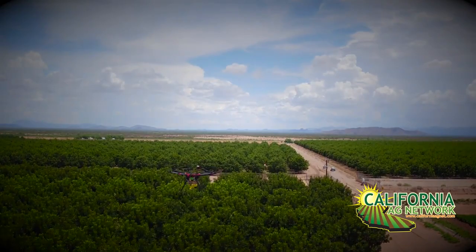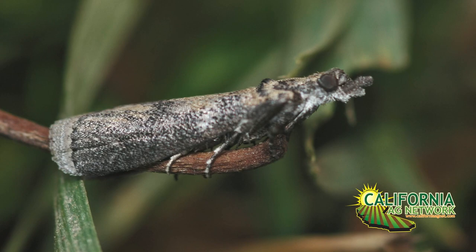So when do you anticipate the commercialization of the sterile insect? Well, that's a good question, and it came up quite a bit today. It's hard to say. We're familiar with a number of other sterile insect and specifically sterile moth programs globally. All those efforts have been multi-year, if not multi-decade, research and development processes. There are so many moving pieces to a program like this that it certainly takes some time to develop.